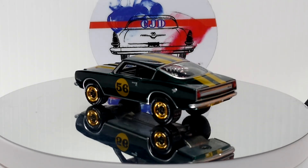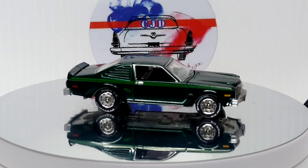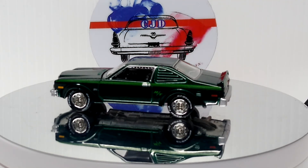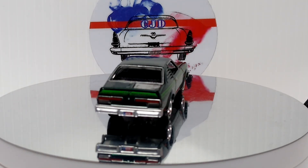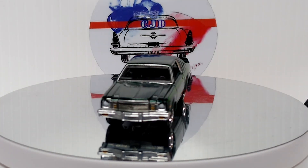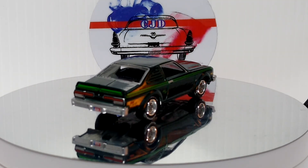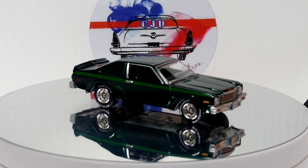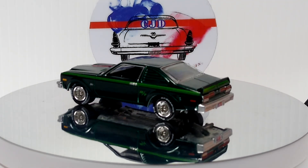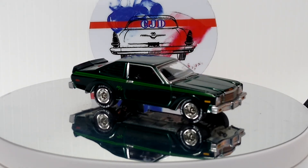Now we're going to have another Johnny Lightning — a Dodge Aspen. That's a cool casting. Green. More Johnny Lightnings than I thought. This is a beautiful color, very nicely detailed — love it. I think there was a color variation of this too, I never got that one. But the green was the best one in my opinion anyway.